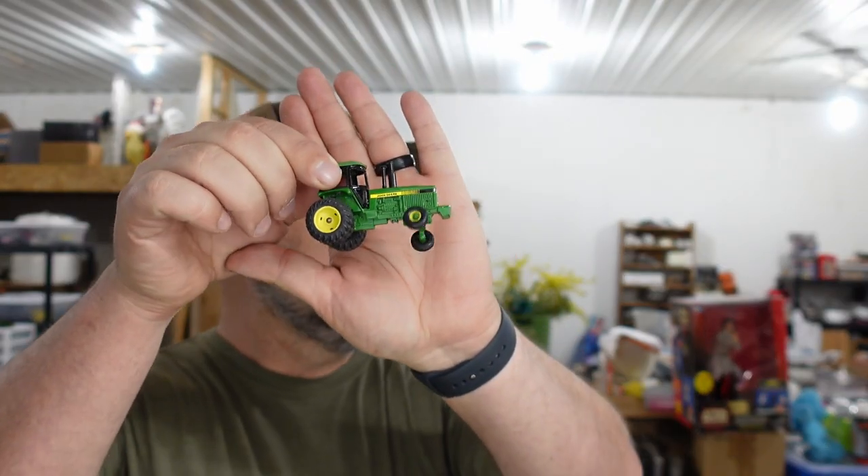We sold another ERTL tractor — one of the little ones with dual wheels. That guy right there. I feel like we've sold a dozen of these little green ones. This is the second or third one. How much did he go for? $9.95. I like ERTL tractors.